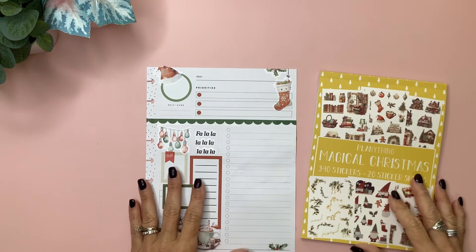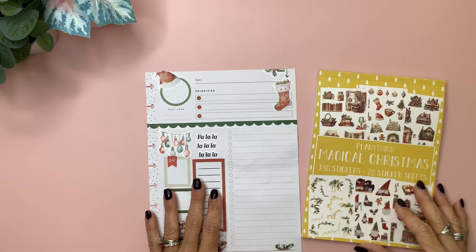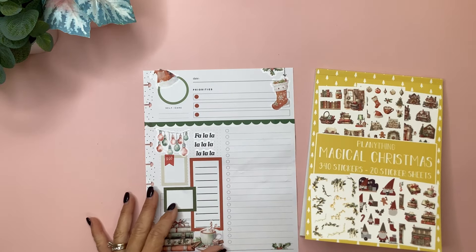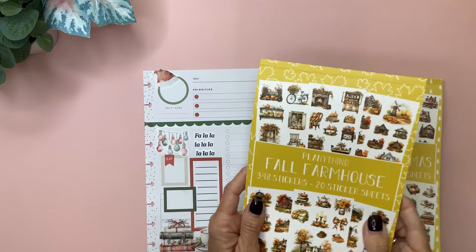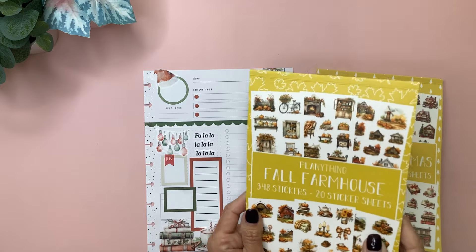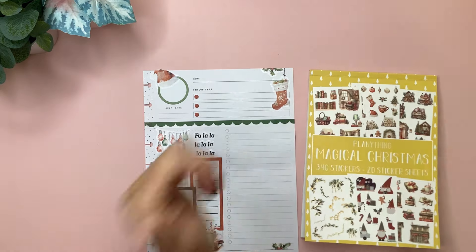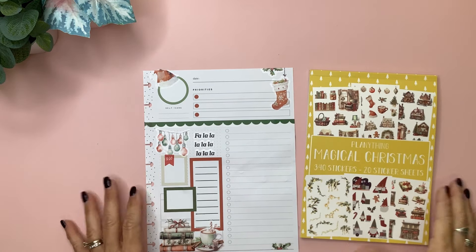Thank you guys so much for hanging out with me while I flip through the subscriptions and decorated a couple of daily sheets. Also don't forget, in addition to the subscriptions, fall farmhouse is available as just a sticker book purchase. I hope y'all enjoyed the video — if you did, don't forget to give it a thumbs up. I can't wait to see you in the next video. Bye!